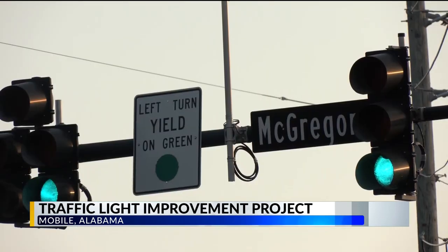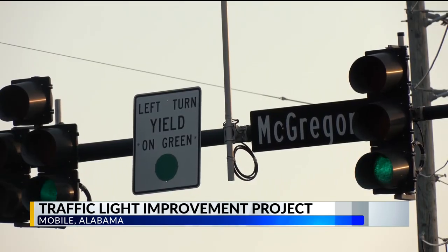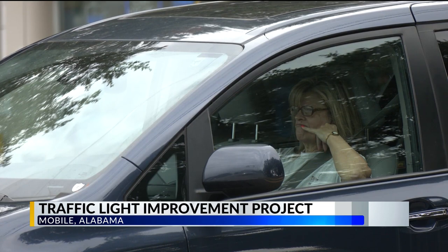Some of the phases run fixed time, so you're using up green that you don't need, and that's what causes a lot of that delay. Those current fixed times could leave drivers sitting at a red light 15 to 45 seconds longer than they need to be.